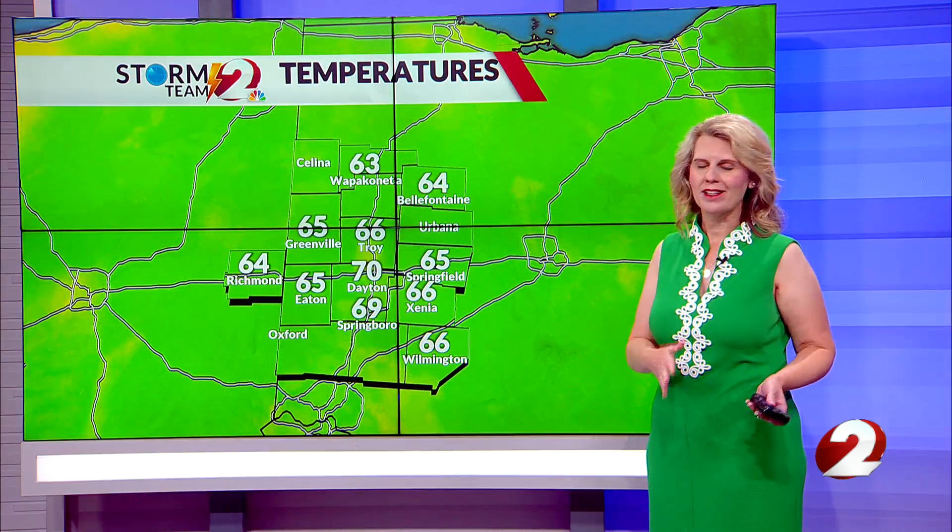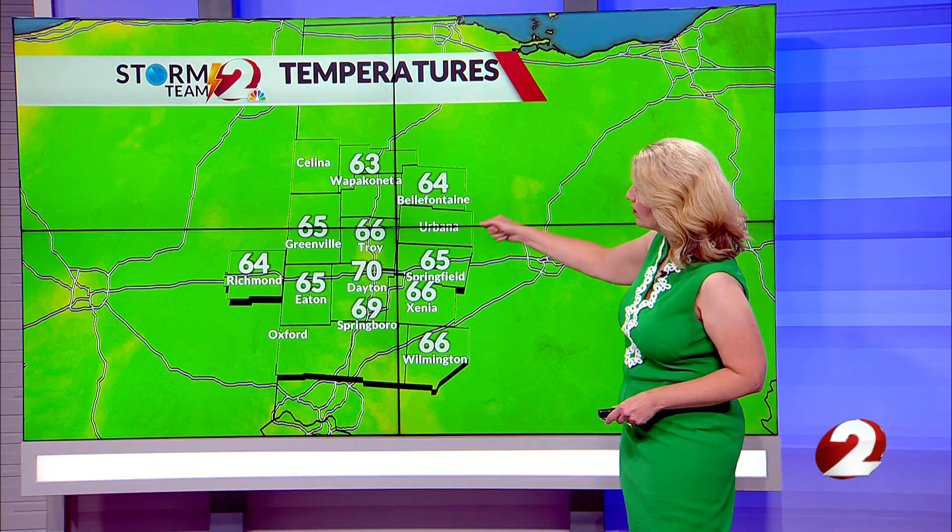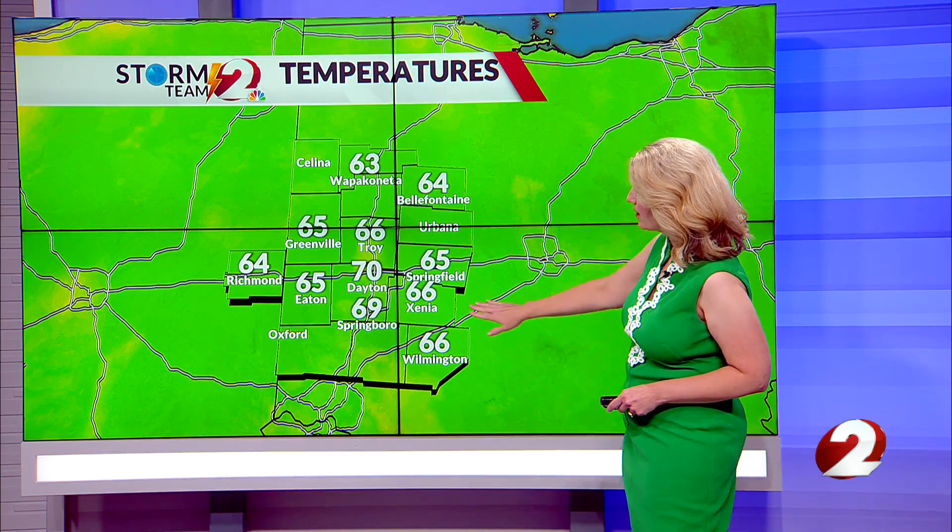We're expecting another humid day later on today, just like yesterday. Outlying areas are in the mid-60s for the most part — 64 in Bellefontaine, 64 also in Richmond, and 66 right now in Xenia at this hour.